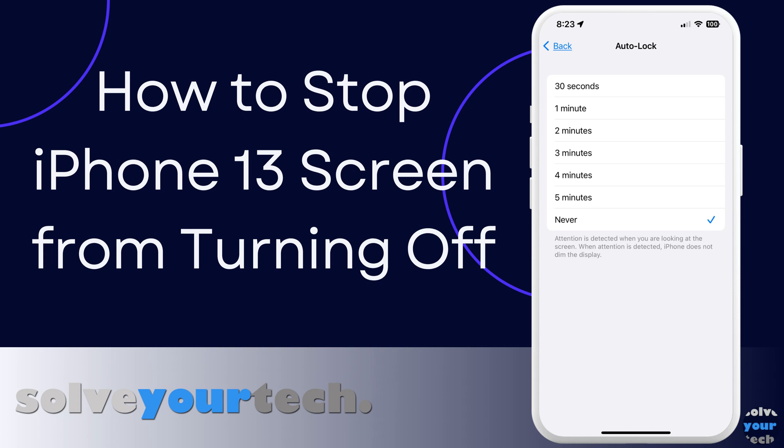Fortunately, there is a way to stop the screen from turning off by changing the auto lock setting. So let's jump into our video about keeping the screen from turning off on an iPhone 13.